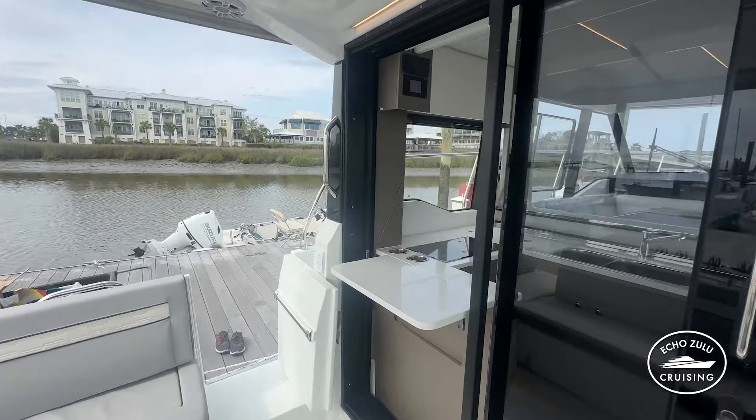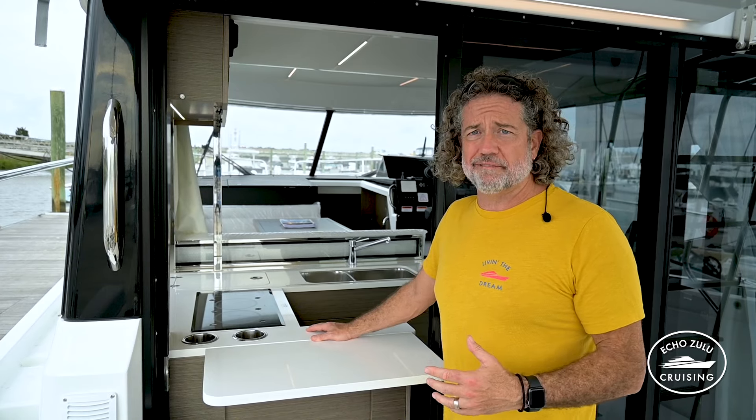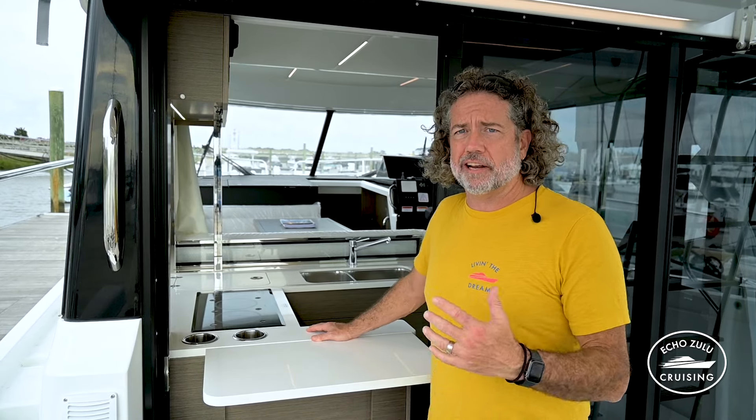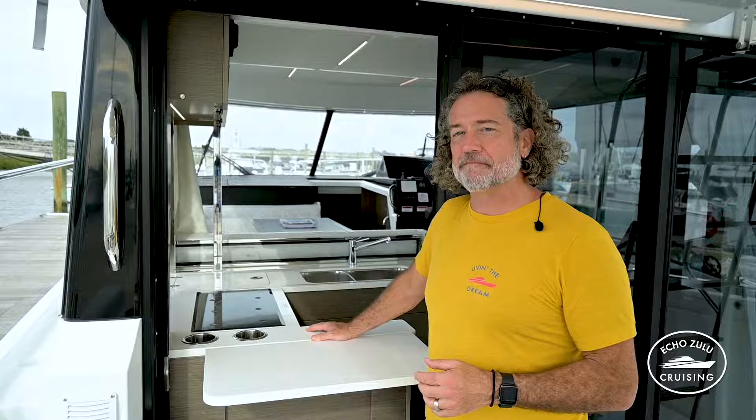In the comments, let us know the most important feature to you in a galley — what do you look for in a boat galley? If you have a question about the 1295, ask us and we'll try to figure it out. If you find the content helpful, subscribe and stick around — we're going to see how all of our galley gear from our 1095 fits on board the 1295, looking at every nook and cranny.